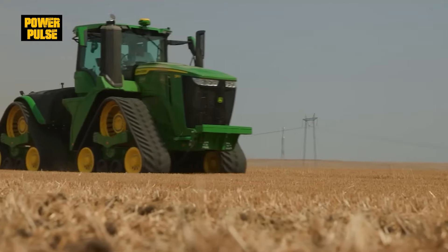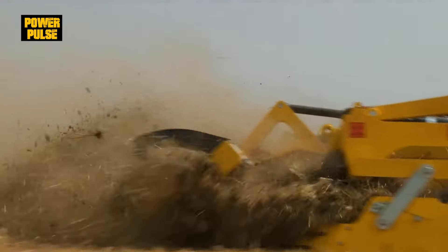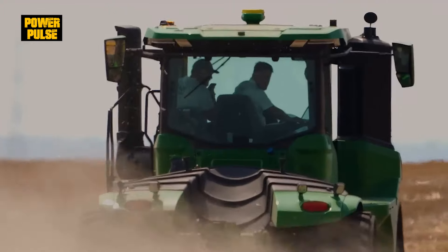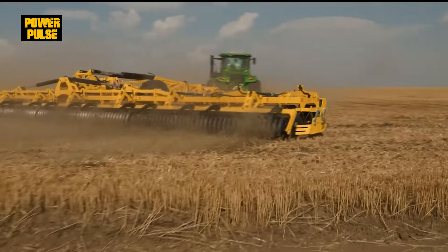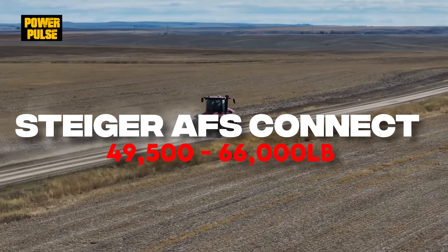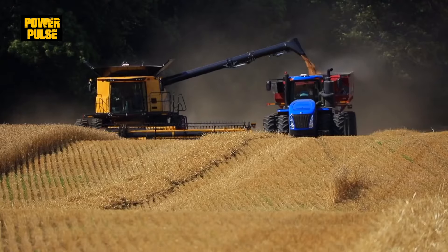In weight, the 9RX is the heaviest at 54,320 to 56,320 pounds, designed for stability and heavy-duty tasks. The Steiger ranges from 49,500 to 66,000 pounds and the T9 from 39,820 to 45,325 pounds — lighter and more versatile.